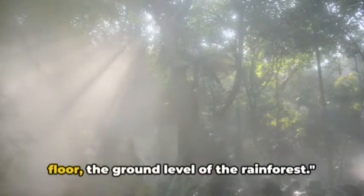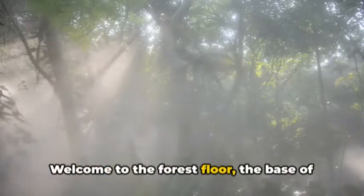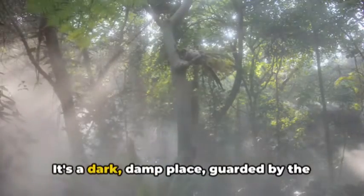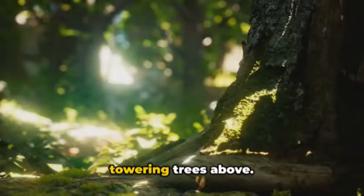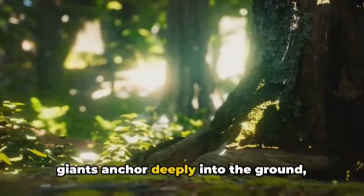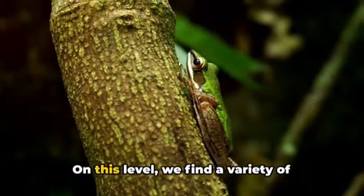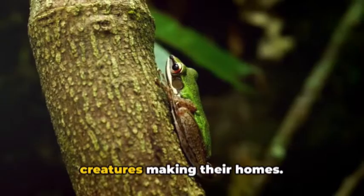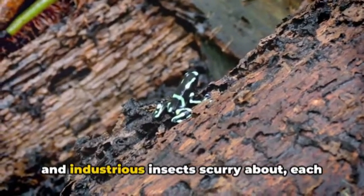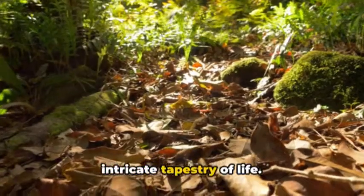Now let's venture down to the forest floor, the ground level of the rainforest. Welcome to the forest floor, the base of our rainforest where sunlight is a rare gem. It's a dark, damp place, guarded by the towering trees above. Here, the roots of these magnificent giants anchor deeply into the ground, creating a complex network of life. On this level, we find a variety of creatures making their homes. Sly snakes slither, fearless frogs hop, and industrious insects scurry about, each playing their part in the rainforest's intricate tapestry of life.